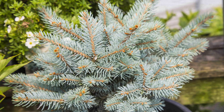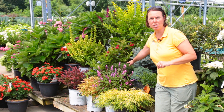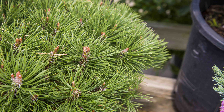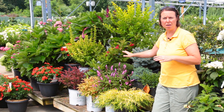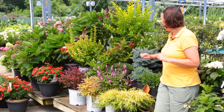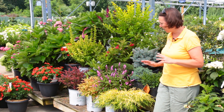Right next to the spruce is a dwarf mugo pine. With the pine family, when you're looking at the needles, you want to go ahead and touch them — if they're a stiffer, harder needle, that's good; that'll be the better deer-resistant variety for you.